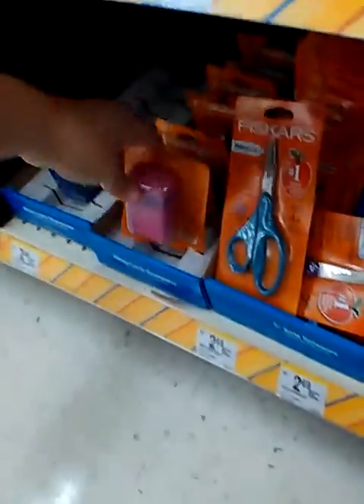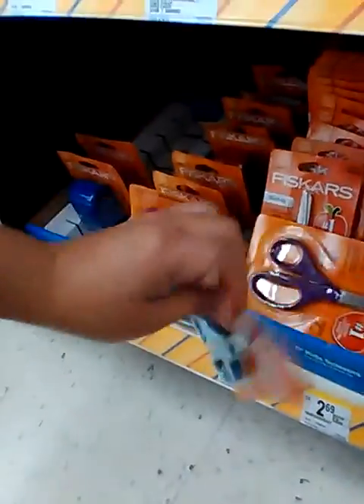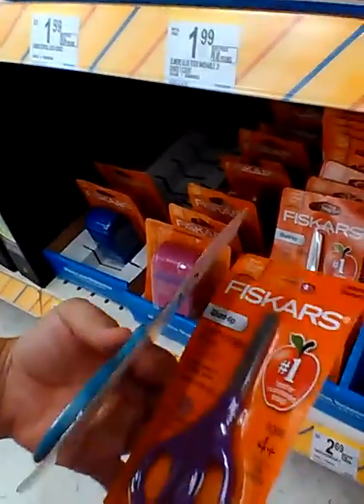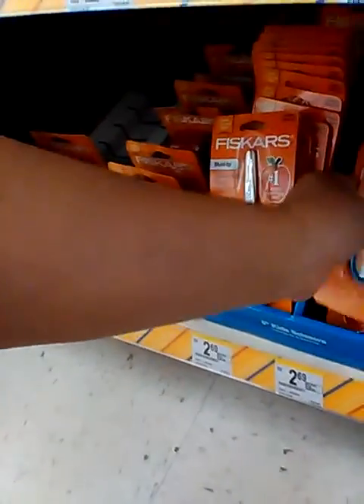I don't know if you already found the scissors, but my daughter needs the jumbo ones and I don't see them here. I already got some sharpeners for a penny at Office Depot. I think these are gonna be the scissors that they need. These have to be the ones that are $0.39.